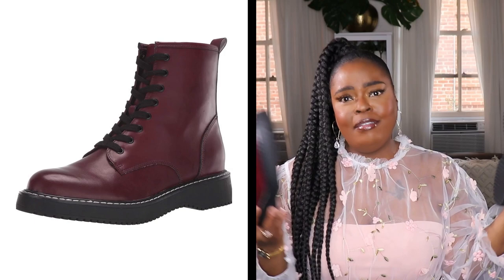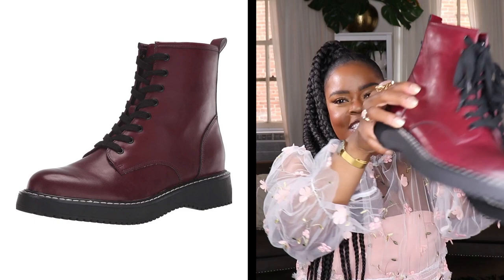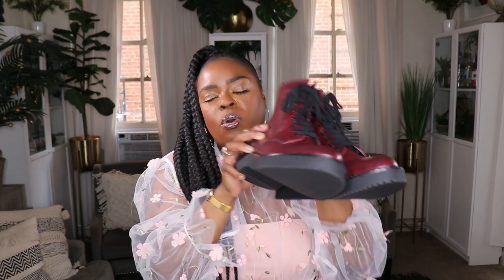The next boots are from Amazon by Madden Girl — basically a Doc Martens-style boot in burgundy. I wanted another color of combat boot without investing in actual Doc Martens, and these look a lot like them but are much better priced. They're super well made and comfortable — great to throw on with a t-shirt dress or a jean shirt dress for those cooler spring days.